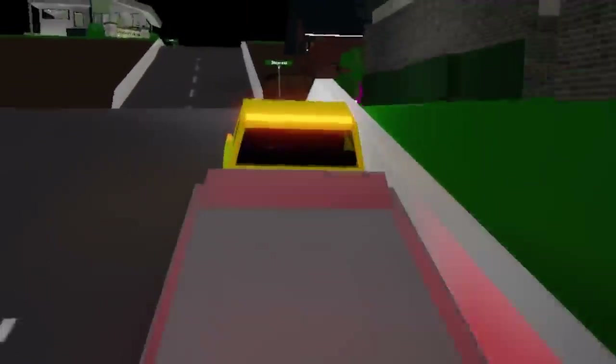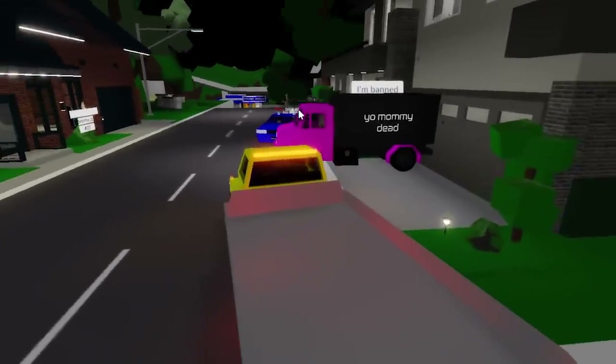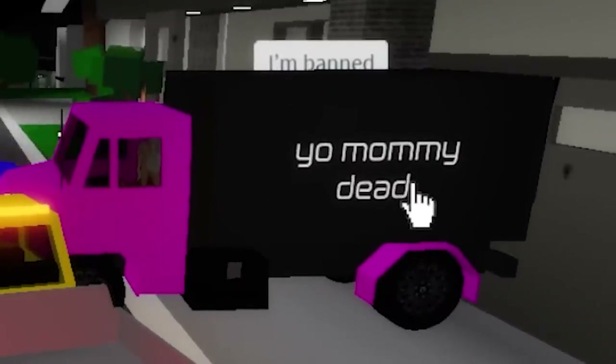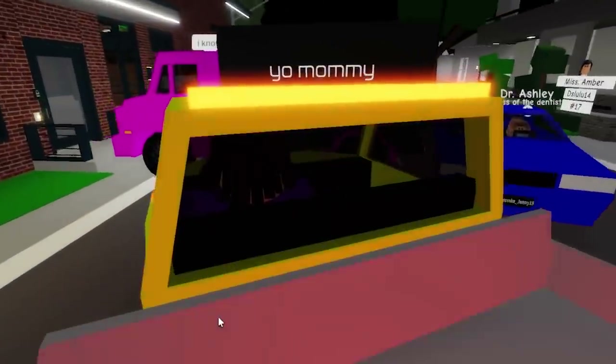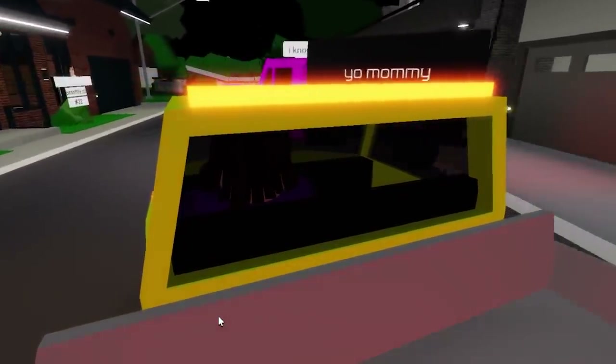There's a ton of houses over here. Oh, look at this — there's a sign that says 'I'm banned. Mama dead.' That's a pretty mean thing to say, and I can see why this guy actually got banned from this house. You really shouldn't say stuff like that.